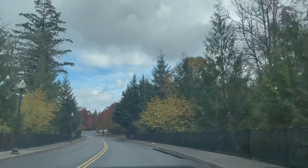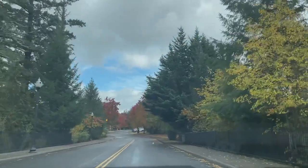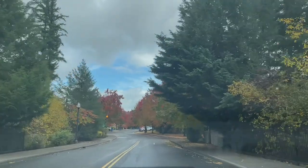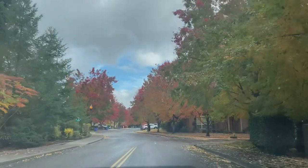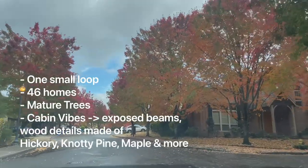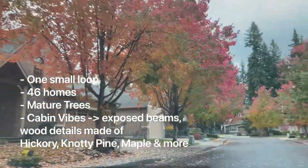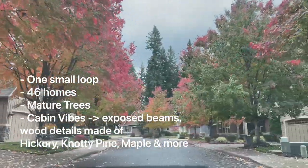Here we are in Aubrey Glen right off of 192nd Ave in Camas, Washington, and this is a super tiny neighborhood. Right here on the right, that's the beginning of the neighborhood, and right ahead of you, that's the end of the neighborhood. There are only 46 homes in here, so this is going to be a short one, but man, do I love this neighborhood, and other people do as well.